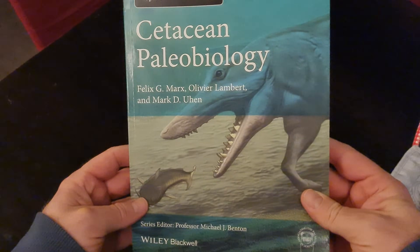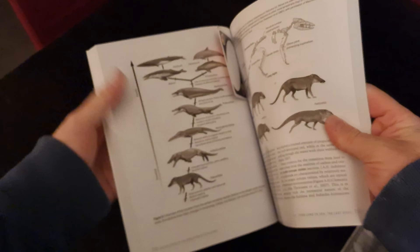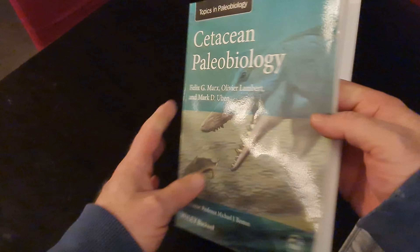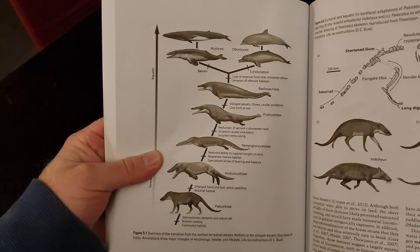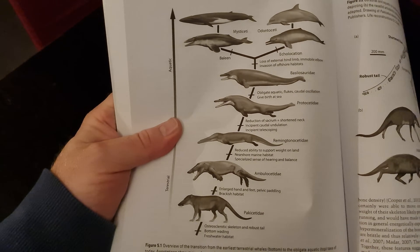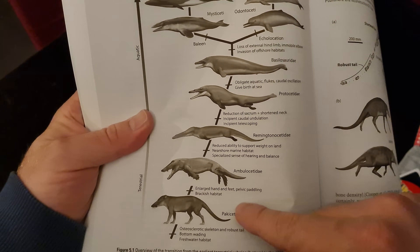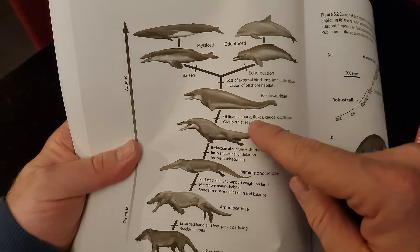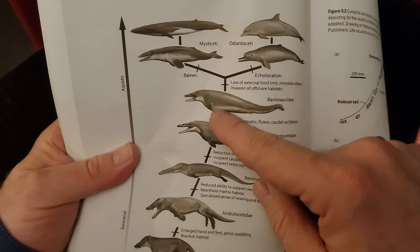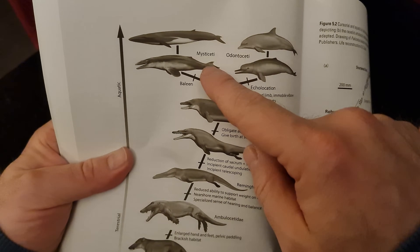I've sent photos of that tooth I just found to some whale experts and they reckon it's a basilosaurid. I always come to this book when I need to know anything about whales. So, basilosaurus — let's have a look. Whales are really weird. Their ancestors used to be on the land and then came back into the ocean, starting off in fresh water. And here's the basilosauridae — this is what it could be a tooth of, and that's the ancestor of the modern whales: the ones with teeth, odontoceti and mysticeti.